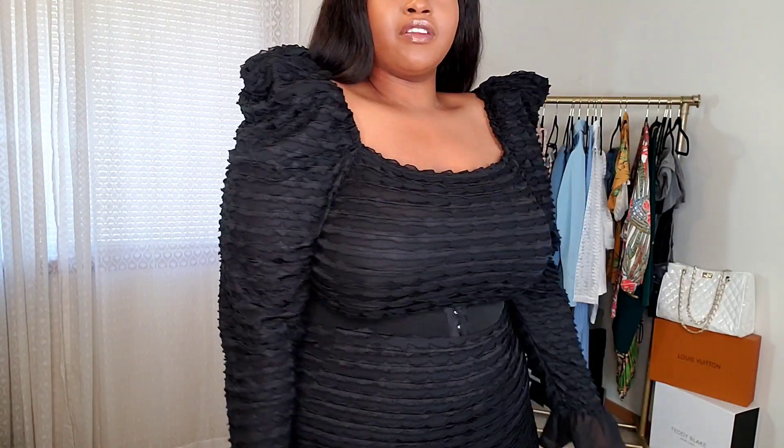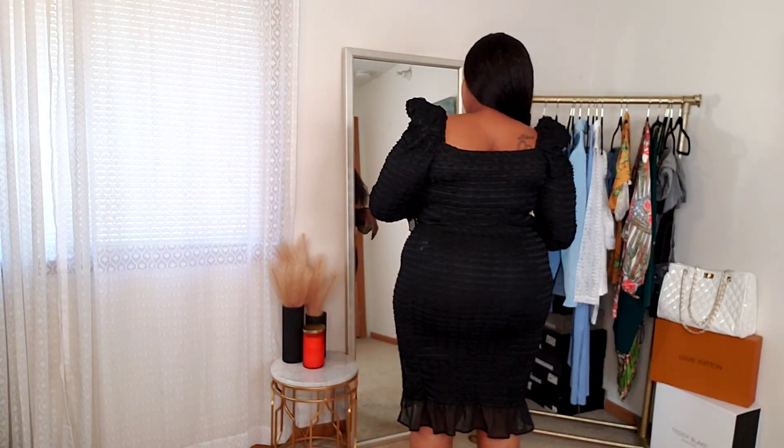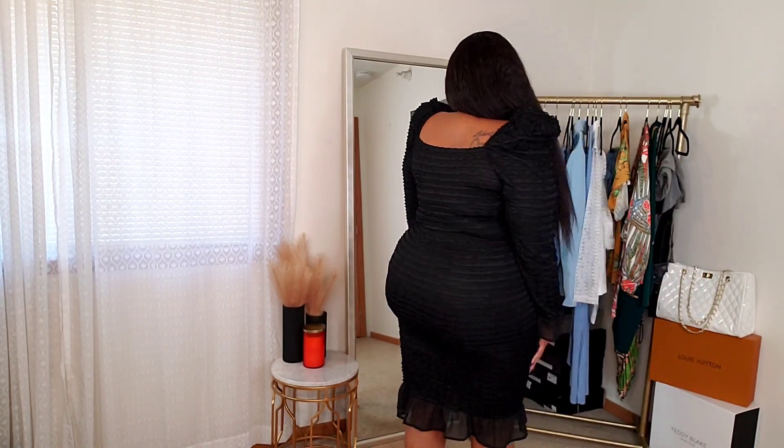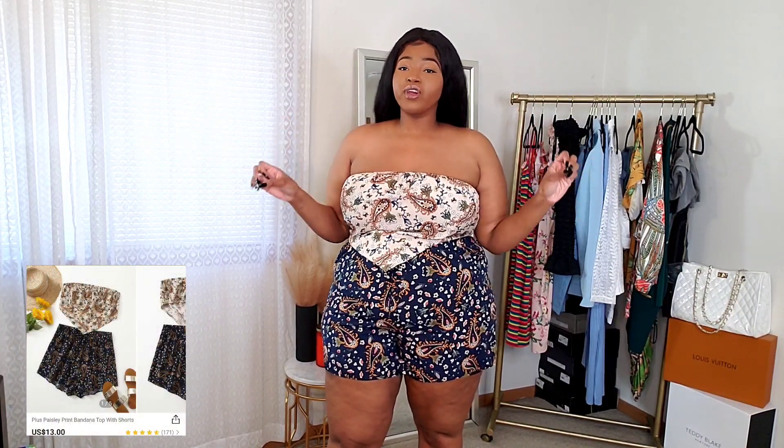The whole set is stretchy, so don't worry about that. I love this detail right here — it just gives it a whole look. I don't know what this material is called, and I just noticed it's slightly see-through. The sleeves flare out at the ends which is really cute, and it has a slit on the side which gives it a little more sex appeal and makes it more grown-woman. The back of the set is really pretty and it fits so freaking good — so comfortable, I wasn't expecting that.